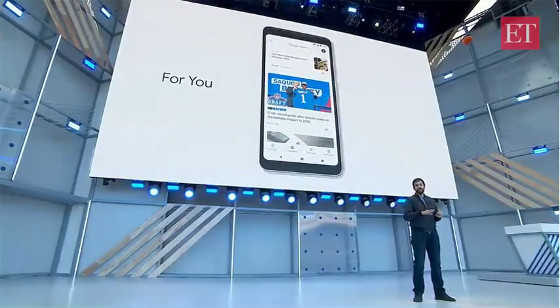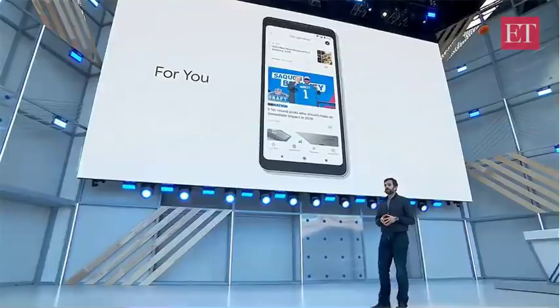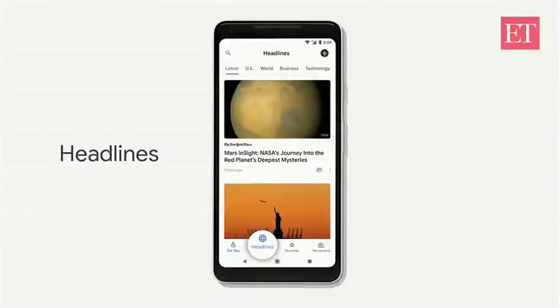And at any point, I can jump in and say whether I want to see less or more of a given publisher or topic. And whenever I want to see what the rest of the world is reading, I can switch over to headlines to see the top stories that are generating the most coverage right now around the world.